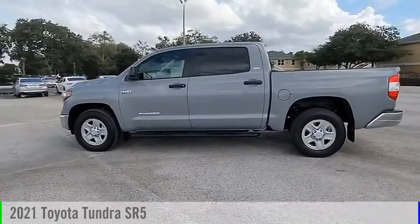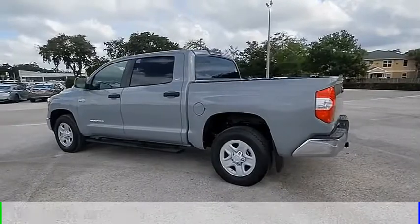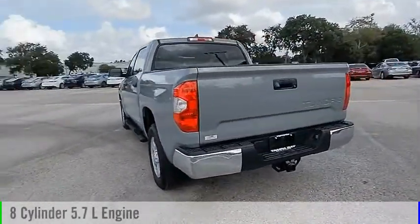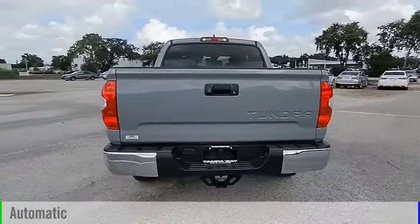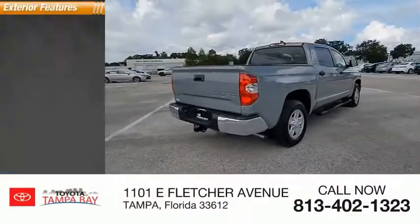We are pleased to show you the 2021 Tundra. This vehicle is powered by a rear-wheel drive eight-cylinder 5.7-liter engine and comes with an automatic transmission. This vehicle has less than 100 miles.